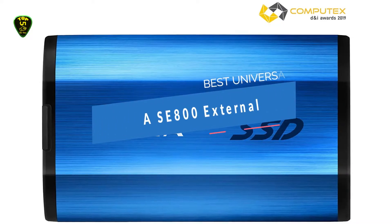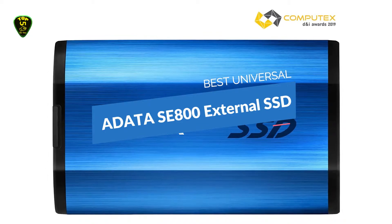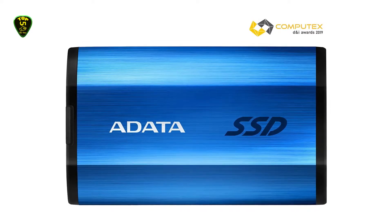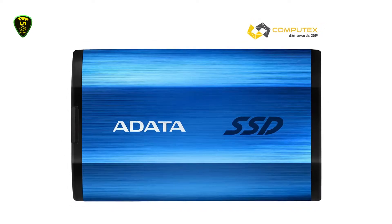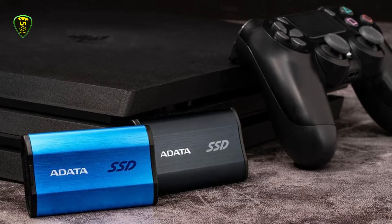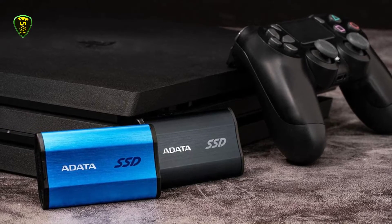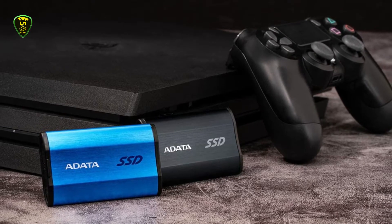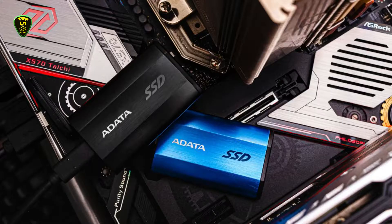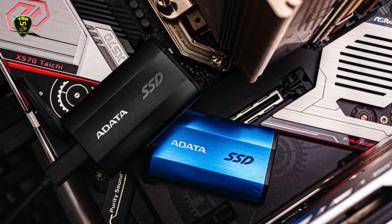In 4th place we have the Adata SE800 SSD as the Best Universal SSD. The Adata SE800 isn't the cheapest external solid-state drive you can buy — its list price of $129.99 for the 1TB unit comes out to $0.26 per GB. The SE800's brushed aluminum case, which comes in blue or black, contains a next-generation form factor type 2242 solid-state drive formatted as exFAT by default.